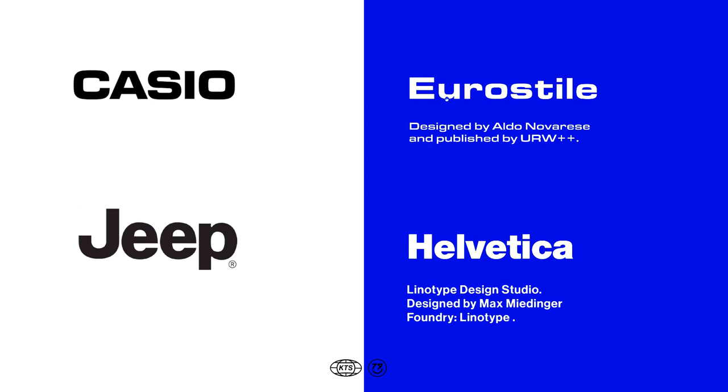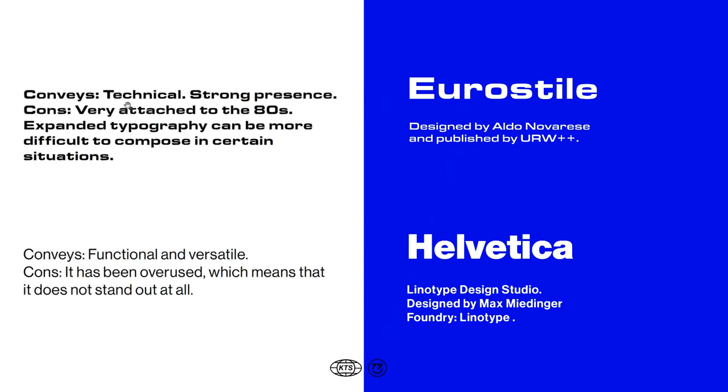Here we have the Casio logo set in Eurostile, and Jeep written with Helvetica. Eurostile feels very technical mainly because the letter forms are squarish and it has a very strong presence, but it's a font very attached to 80s aesthetics and, because it's an expanded typography, it's going to be more difficult to compose when you don't have much room. In the case of Helvetica, it's a very strong, versatile and robust font that lives well in a lot of environments, but the problem is that it's been overused a lot, meaning it's not going to stand out from the crowd.